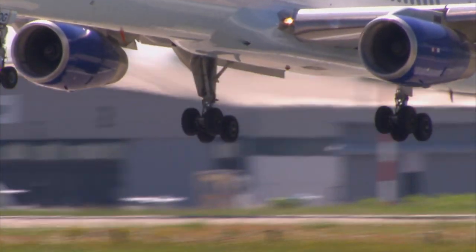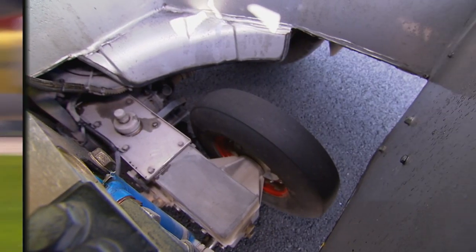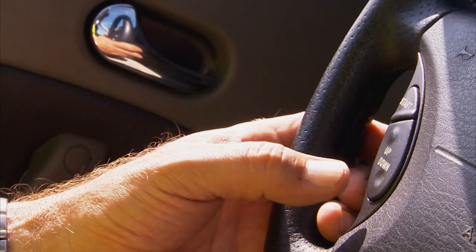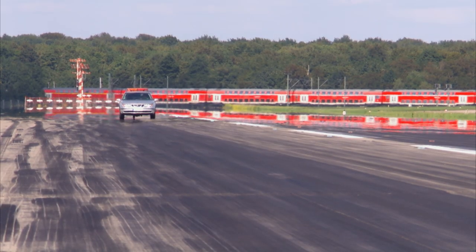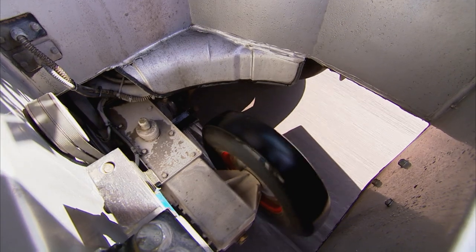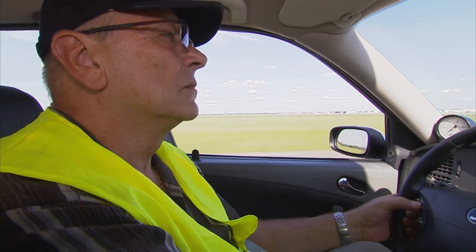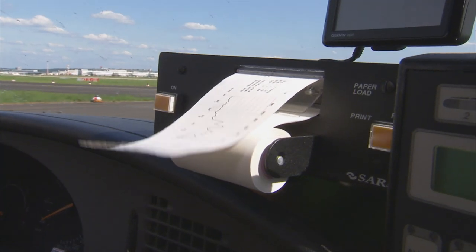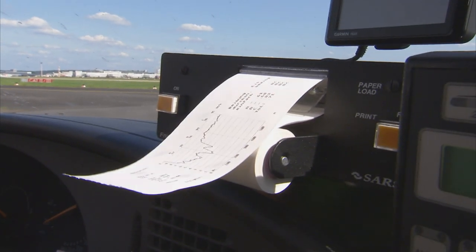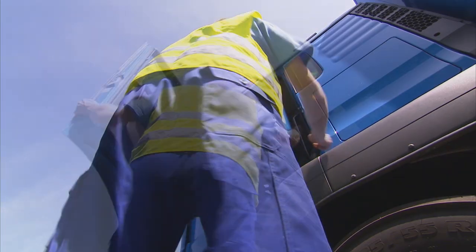Before work can begin, the friction of the runway surface needs to be measured to determine the level of grip. The measuring wheel is attached to the vehicle chassis and is hydraulically raised and lowered. The measurement vehicle travels at 95 kilometers an hour along the runway, gathering the relevant data on the surface's grip. The data is loaded into a computer, and if the measurement doesn't meet the required standard, then the rubber deposits must be removed.